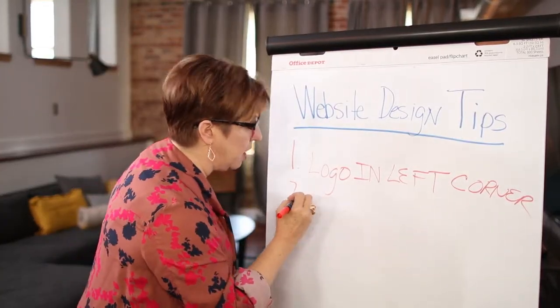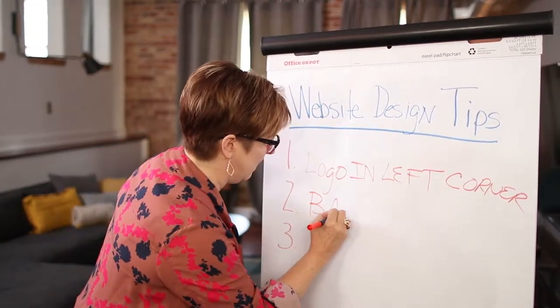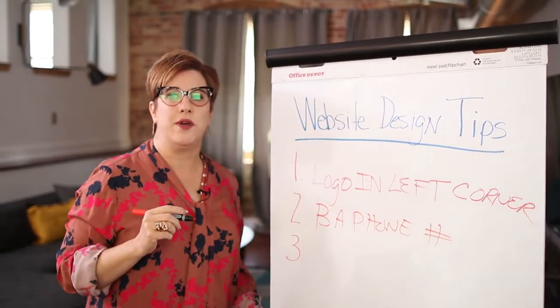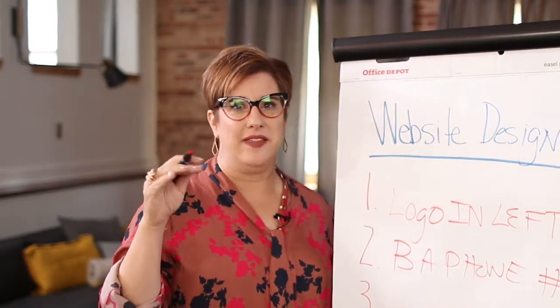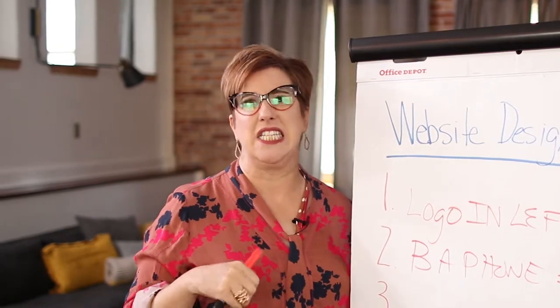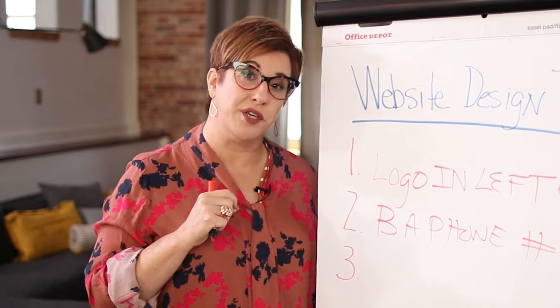The number 2 I like to call the BA phone number — big-ass phone number. What I mean by that is do not make the phone number a scavenger hunt. Have you ever been to a website where there's no phone number and you're looking and looking, and then you have to go to the footer and it's like in 6-point font? That's not very easy for people to find you and call you.